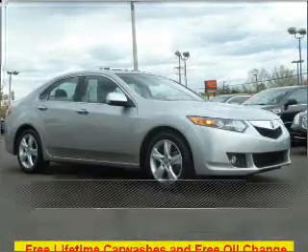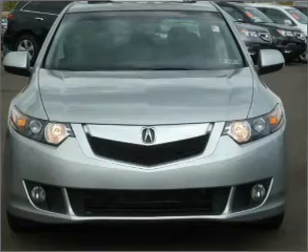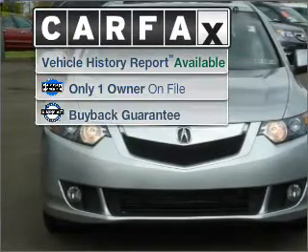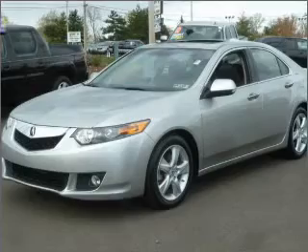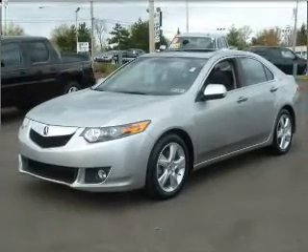Stand out in this 2010 Acura TSX. Discover the vehicle that meets your needs. A Carfax report can help you check for costly hidden problems. Buy with confidence. This car qualifies for the Carfax buyback guarantee.